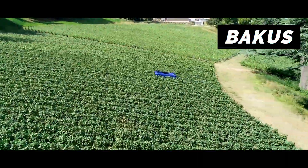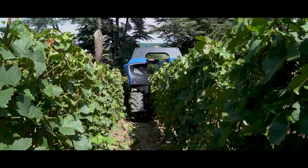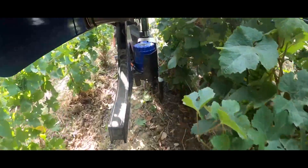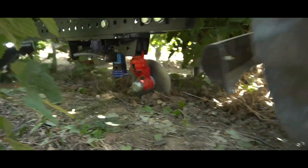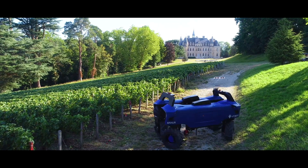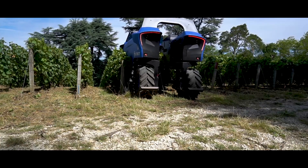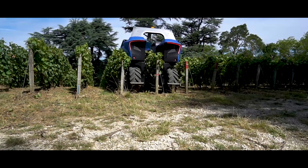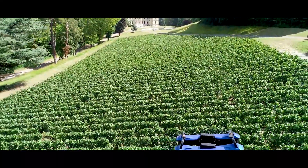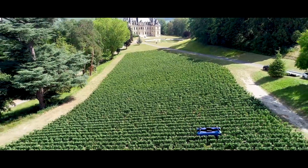This is the VT-Bot. Developed by Bacchus, it is an electric autonomous vineyard robot. The robot moves along each row of vines, working the soil and removing weeds, and it can work in all weather conditions.